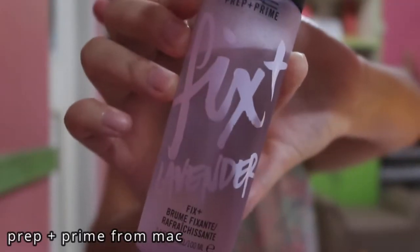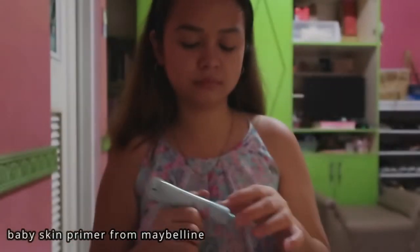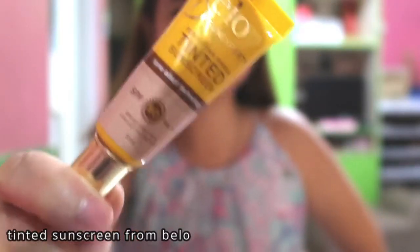Next we'll spray Prep and Prime from MAC. Again, let it dry. Next is Baby Skin Primer from Maybelline — just put it all over your face and also to your neck. Next is of course my favorite Tinted Sunscreen from Bello, my alternative for foundation. I use it because it's lightweight and tone-adaptive.